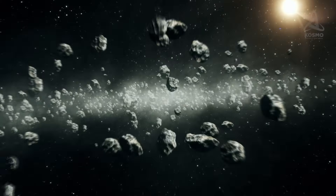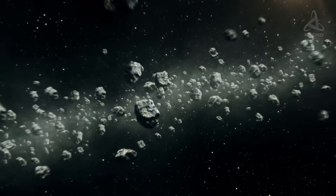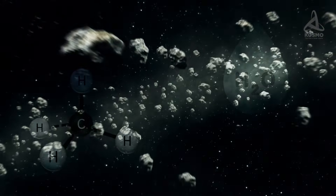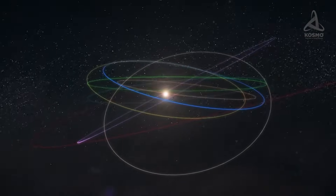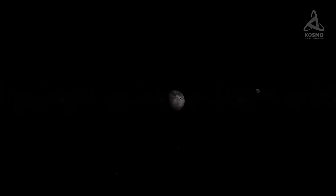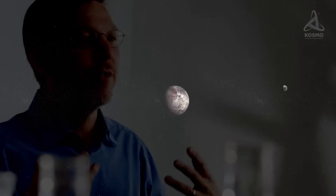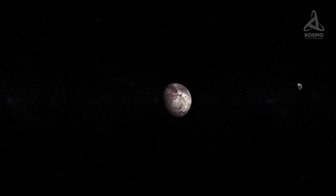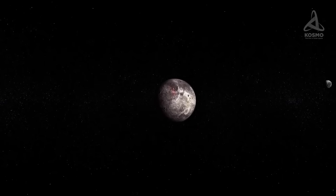Unlike the asteroid belt objects, celestial bodies in the Kuiper Belt consist for the most part of volatile elements like methane and water. There are at least four officially confirmed dwarf planets in this area. And it is here that Orcus was discovered. The object was spotted on the 17th of February 2004 by American astronomers Michael Brown, Chad Trujillo, and David Rabinowitz. The scientists were also able to distinguish it in archive images taken back on the 8th of November 1951.